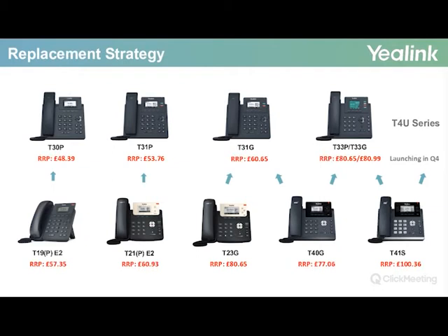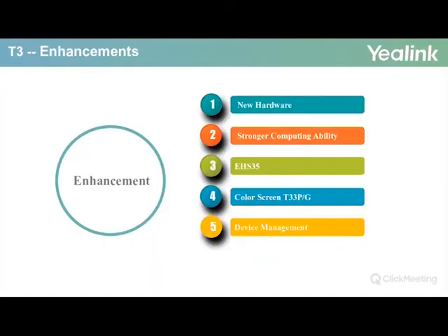Regarding the replacement strategy: in order for customers to understand the positioning of the T3 series, Yealink have suggested a replacement strategy for customers who wish to update, replenish, or refresh their current portfolio. The T4U series, seen at the top right-hand corner, is also in the pipeline and expected to be readily available in Q4. We will now discuss the T3 series enhancements, focusing on new hardware, stronger computing ability, the EHS-35, the color screen for the T33P and G, and integration with the Yealink device management platform.